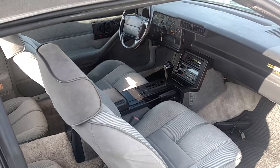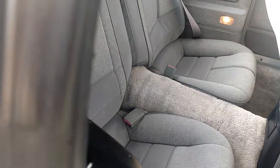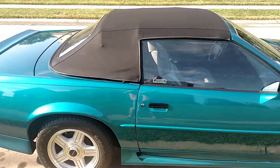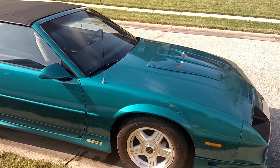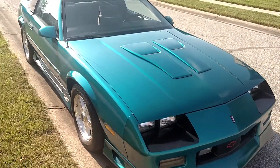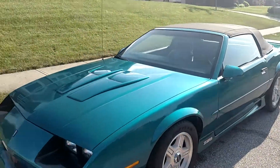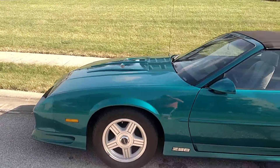The interior is really nice — dash has no cracks, center console is really clean, back seats are really clean. It's a really nice, well-taken-care-of Z28, third gen. I sold a black 91 recently — this is a lot nicer of a car. Even that black one was nice because it had the 5-speed, but this car is ready to cruise, ready to go to your local car show just the way it sits.